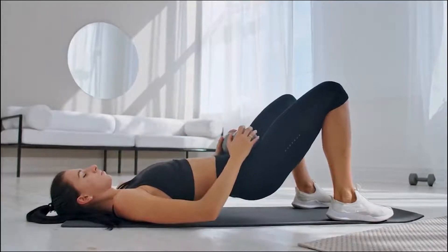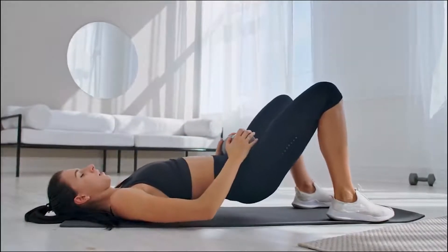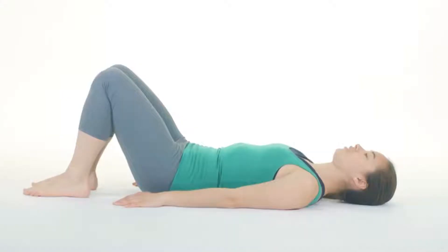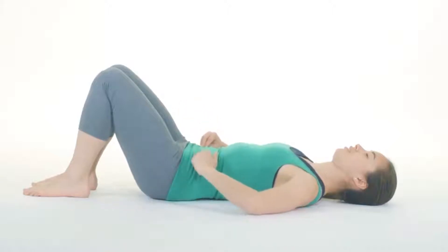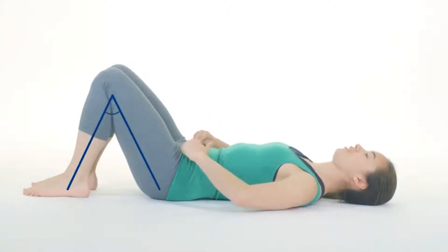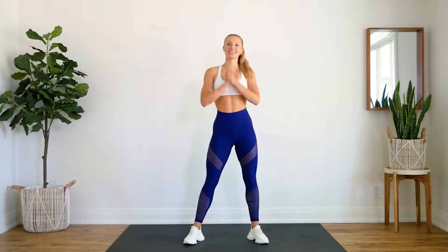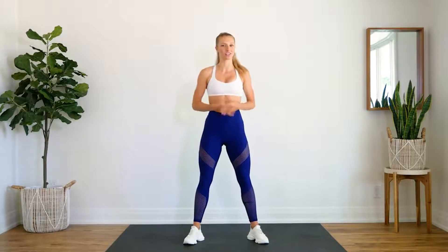A good way to visualize the pelvic floor and its function, says Marcy Crouch, a Board Certified Clinical Specialist in Women's Health, is to picture these muscles at the bottom of the pelvis like a hammock or basket. When the pelvic floor is engaged or contracted, it performs a lifting motion toward your head, which feels like you are trying to stop gas or urine, or pucker your anal opening, she says.